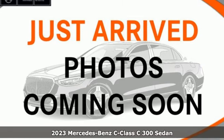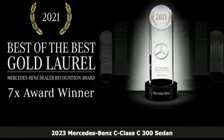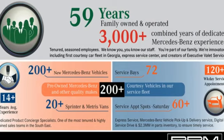Here's a new 2023 Mercedes-Benz C-Class. Muscular yet graceful, thrilling yet serene, this C-Class is the precise balance of all things Mercedes-Benz.